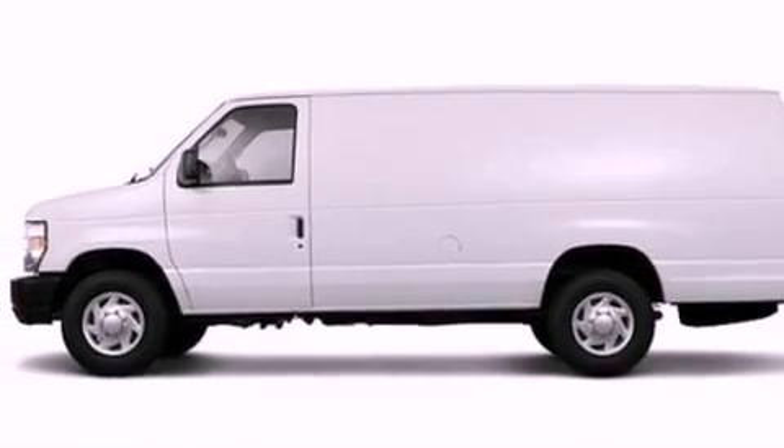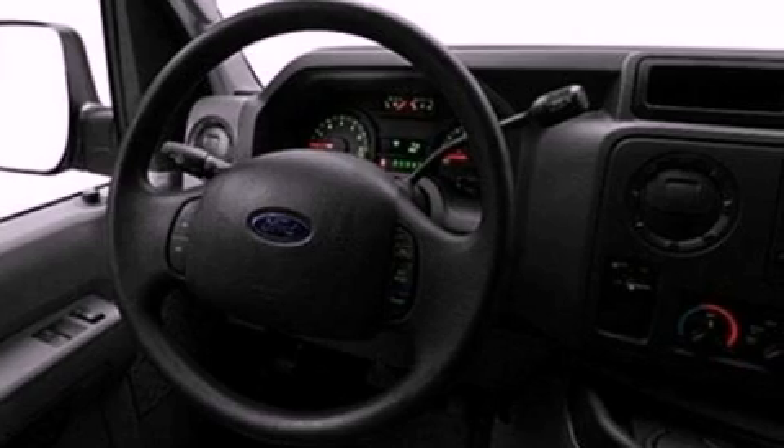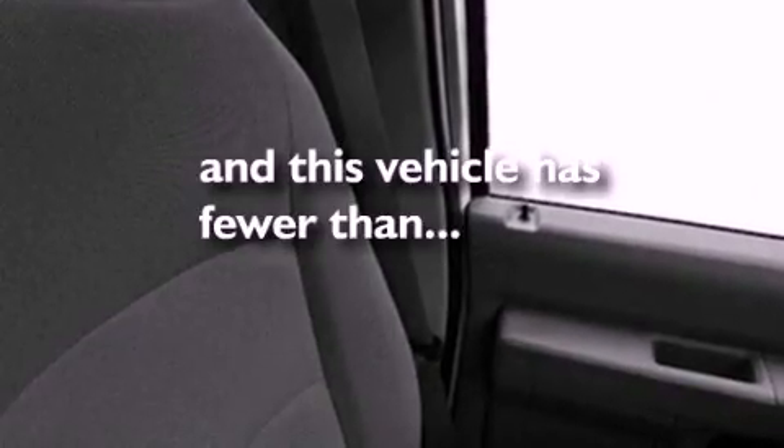Features include a low-tire pressure indicator, traction control and stability control systems, 12-volt power outlets, privacy glass, anti-lock braking system, and door reinforcement beams. This vehicle has fewer than 24,000 miles on the odometer.